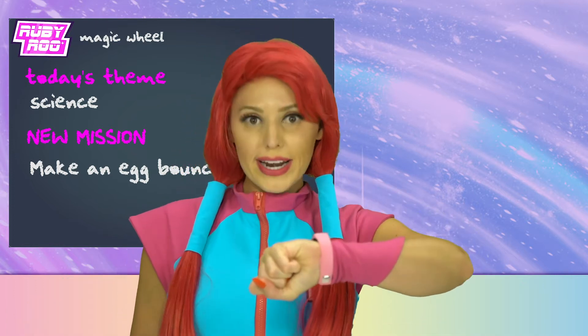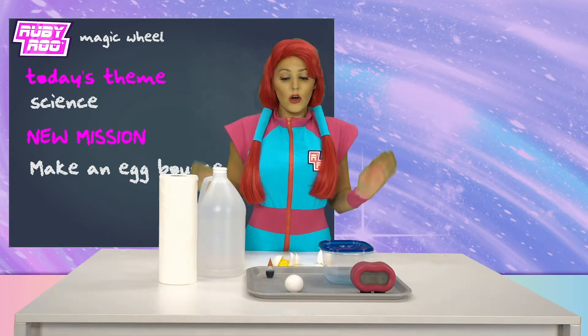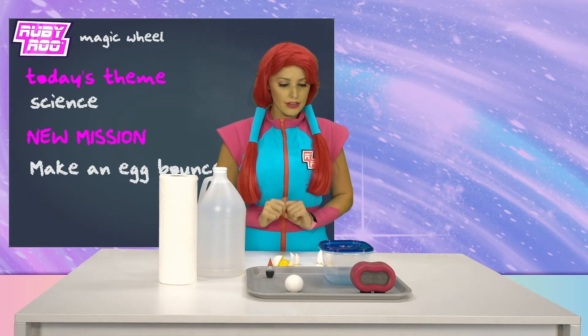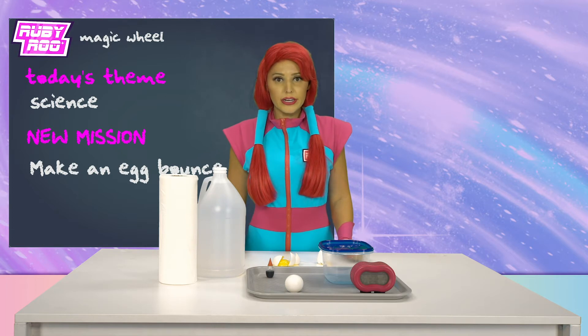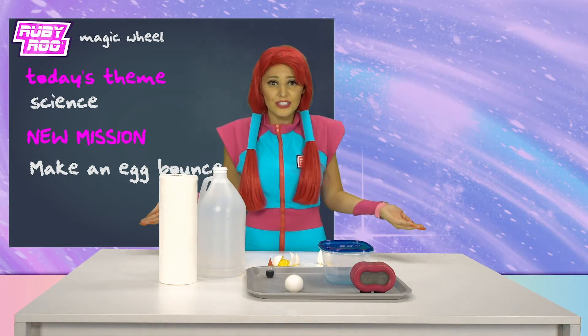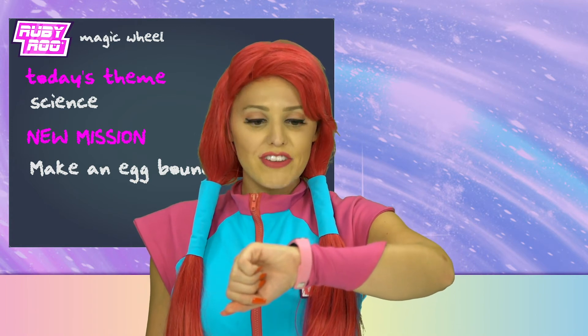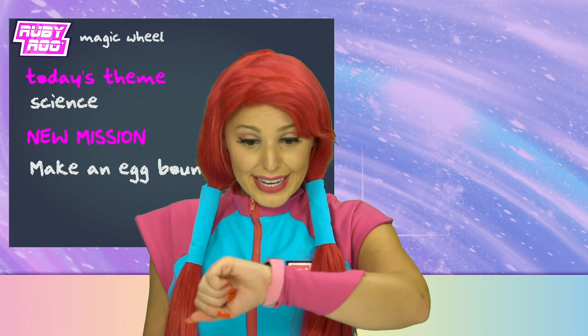You're right, Ruebit. What else do we have here? We're going to investigate the other items. What do we have here? We have the bowl. We have the clock. We have the egg. The vinegar. But what do they all have to do with each other? What's that, Ruebit? You want me to pour the vinegar into the Tupperware bowl and then put the egg in it?